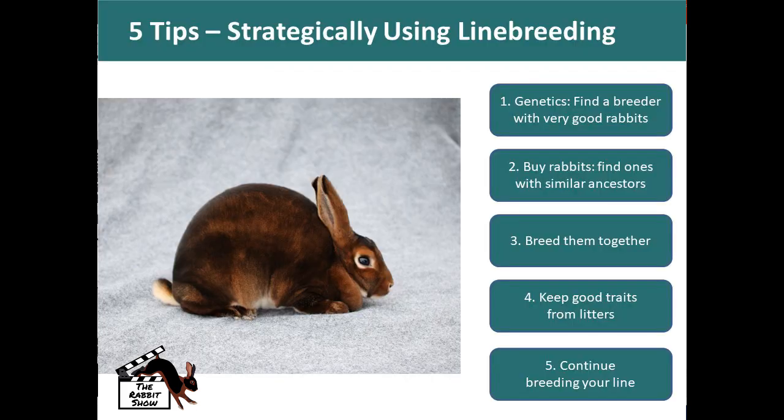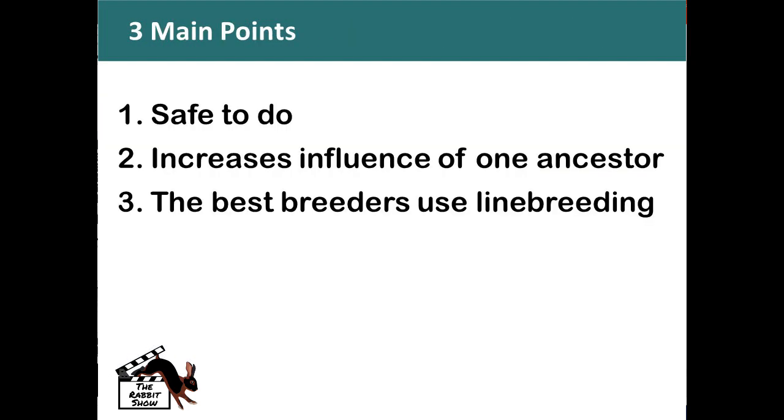How to use line breeding within your breeding program: First, you need to have the genetics — find a breeder with really good rabbits. When you meet that person, buy multiple rabbits from them and find ones with similar ancestors. Breed them together, keep the good traits from the litters, and then continue breeding your line. That's the way to strategically build a herd that produces consistently and produces quality over a long period of time. To close: line breeding is safe to do, it increases the influence of an ancestor, and the best breeders in the country use line breeding.